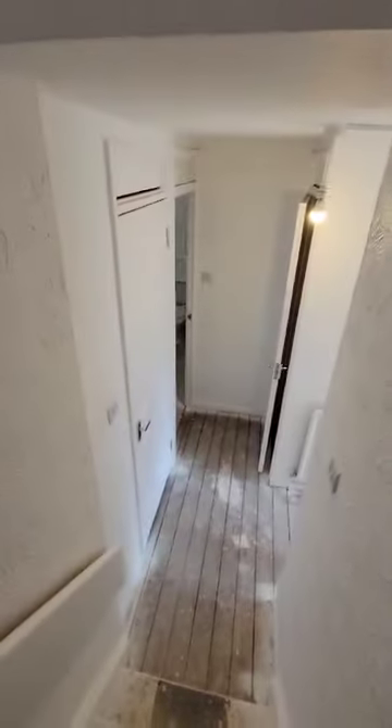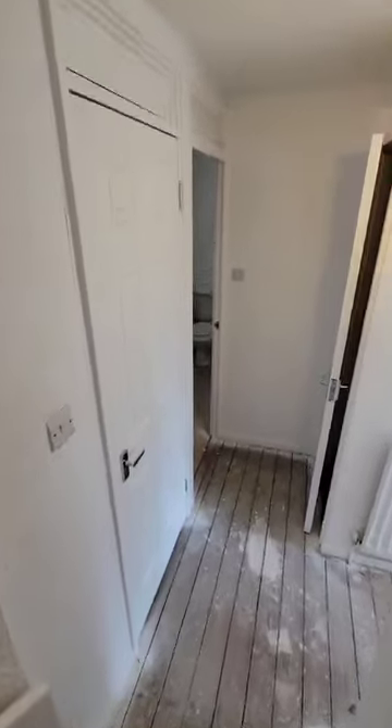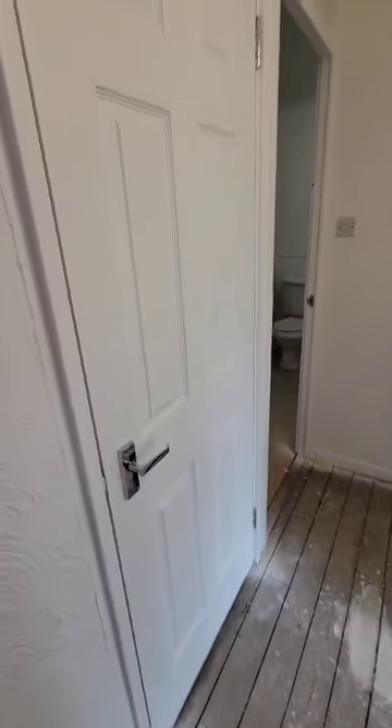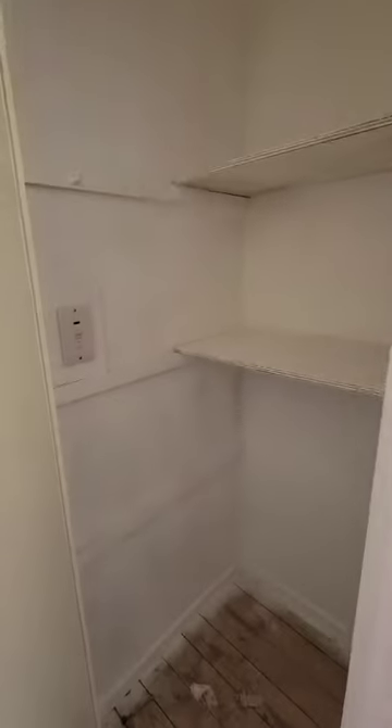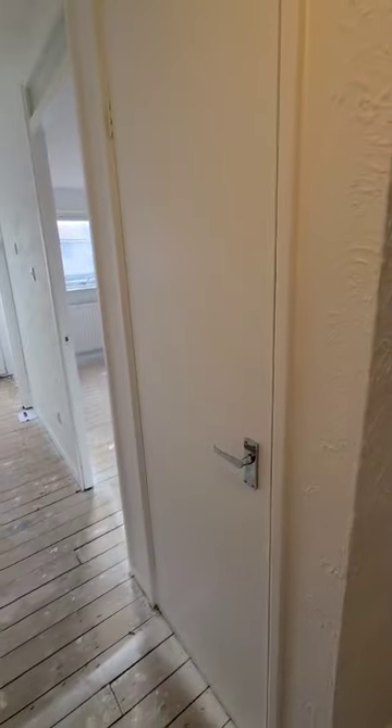As we head down the stairs we have our two bedrooms, which are both double rooms, as well as the bathroom. The stairs just curve round here. When we say good for storage space, we really mean it for this property — we have the cupboard that you saw upstairs, a good bit of storage space in here which also houses the electrics, a further storage cupboard and another one there as well, and both bedrooms have built-in wardrobes. Truly an amazing amount of storage in this property.